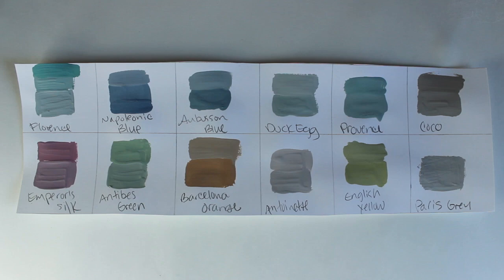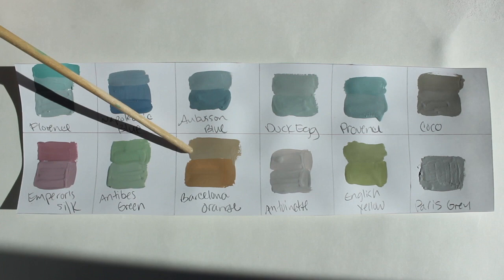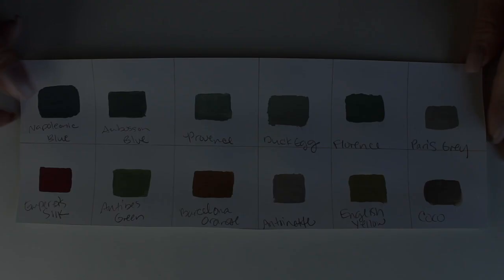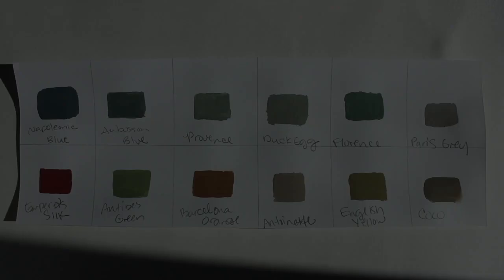Paris gray with Barcelona orange — it's almost gray. Paris gray just mutes the colors for a very vintage, pastel, Easter-egg effect. Here is cocoa — cocoa and Province is very neat. I like duck egg with it as well. This is very vintage vibes to me.